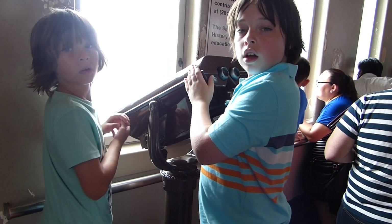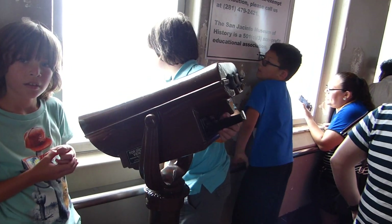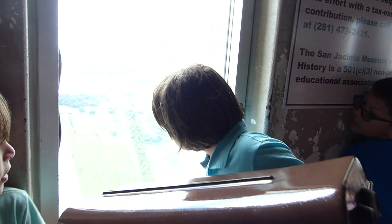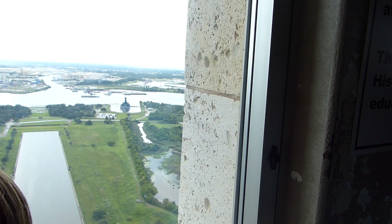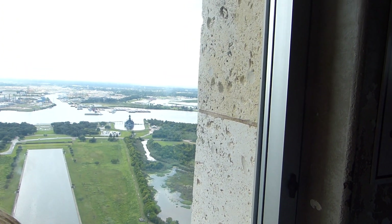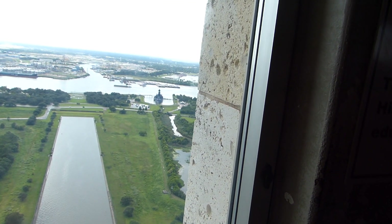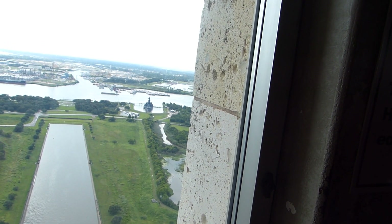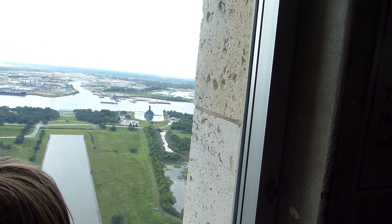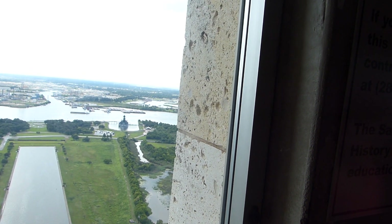Here the boys are up on the top of the San Jacinto Monument looking out the window. Way down there you can see the Battleship Texas in the distance, and the reflecting pool, which is the body of water shaped like a rectangle. It's supposed to be where the monument can reflect into the pool.